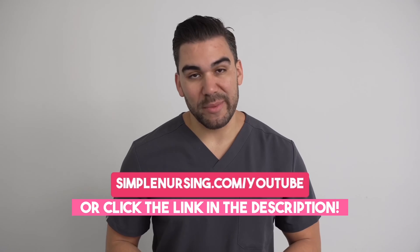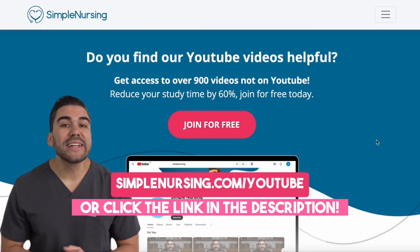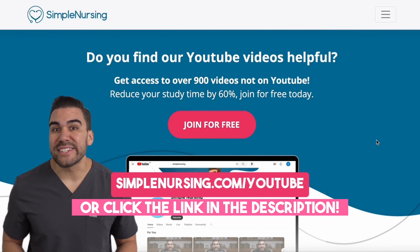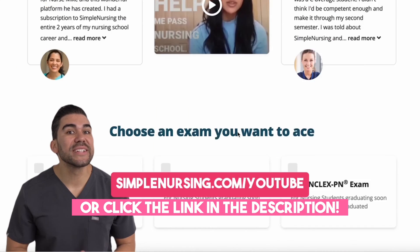Hey there future nurse! Now I know I'm getting ahead of myself here, but I bet you'll like this video. And if you do, be sure to head to simplenursing.com/YouTube for way more content than you can get here — and you can sign up for free.